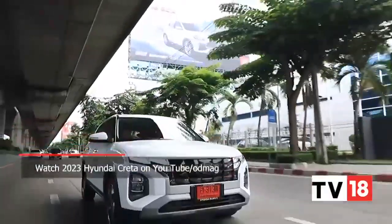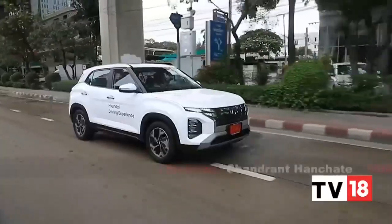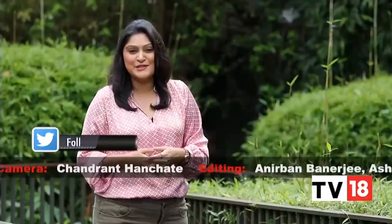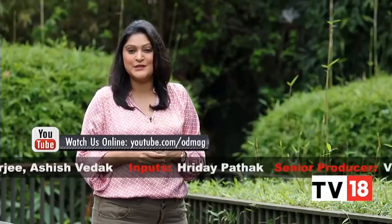We've also exclusively driven the Hyundai Creta, the one that will be coming to India pretty shortly — don't forget to check that story out on our YouTube channel. That's it then from us on this week's edition of Overdrive. You can stay in touch with the team through Facebook, Twitter, and YouTube, and follow our latest updates on Instagram. We'll see you next week. Until then, goodbye, and many thanks for watching.